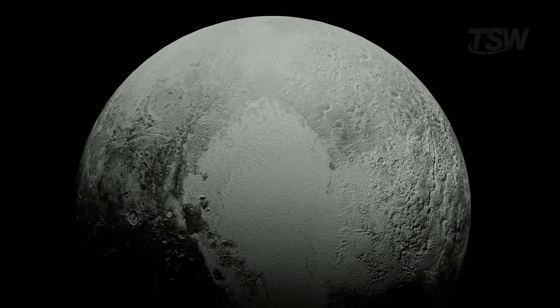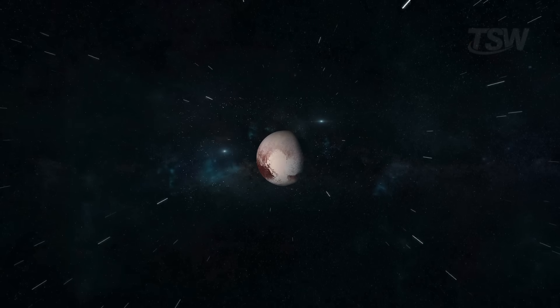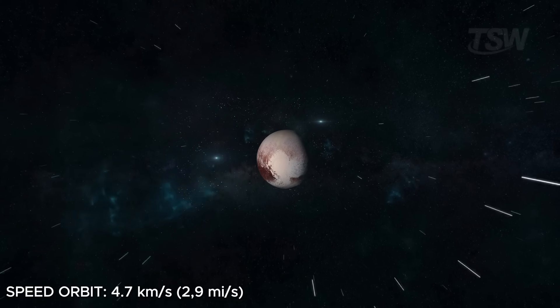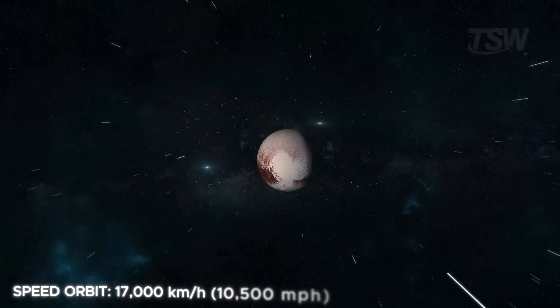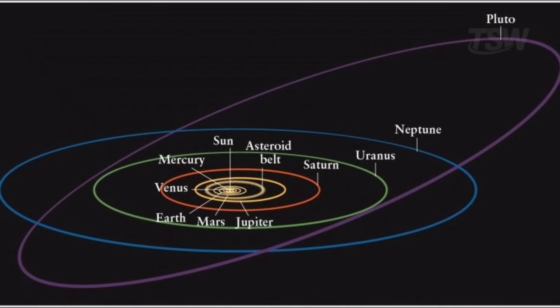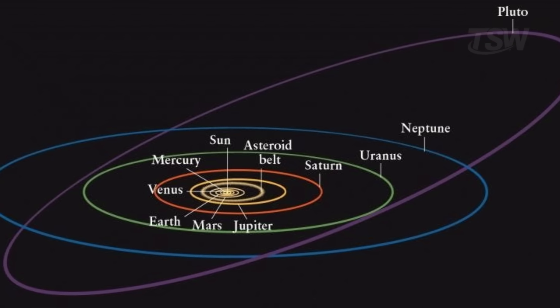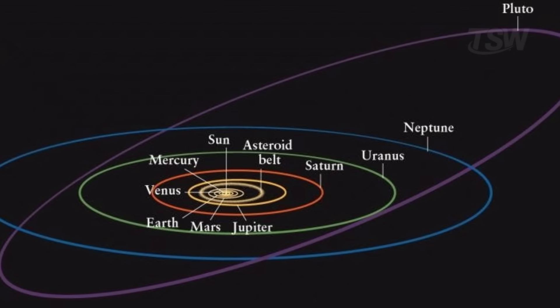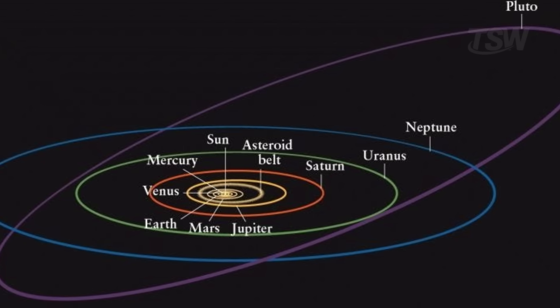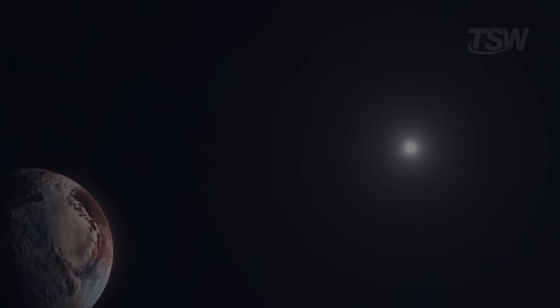Pluto also rotates retrograde, like Venus and Uranus. Its average orbital speed is 4.7 kilometers per second, about 17,000 kilometers per hour — one of the slowest among the main objects in the solar system. Because of its very elliptical and tilted orbit, there are periods when Pluto is closer to the sun than Neptune, which happened between 1979 and 1999. Even so, the sun there appears only as a very bright point in the sky, nothing like the brilliance we see here on Earth.